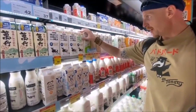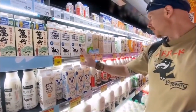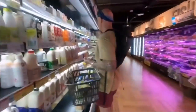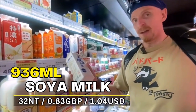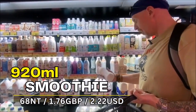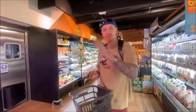Moving on to milk — there's a big range of fresh milk and it can be quite expensive. Semi-skimmed, 936 ml, is 86 NT, around £2.10. Soy milk, 936 ml, is just 32 NT — around 80-85p. Strawberry yogurt smoothie — a big 920 ml bottle is 60 NT, about £1.50. Not bad at all.